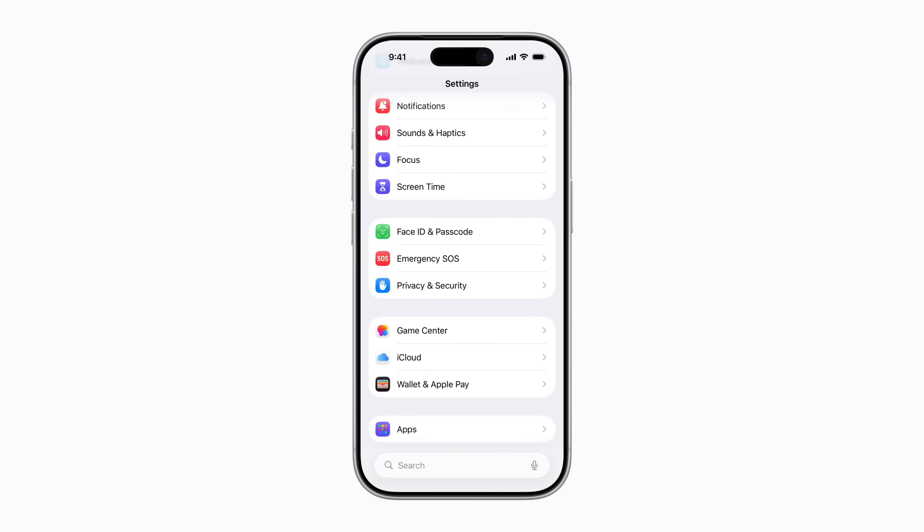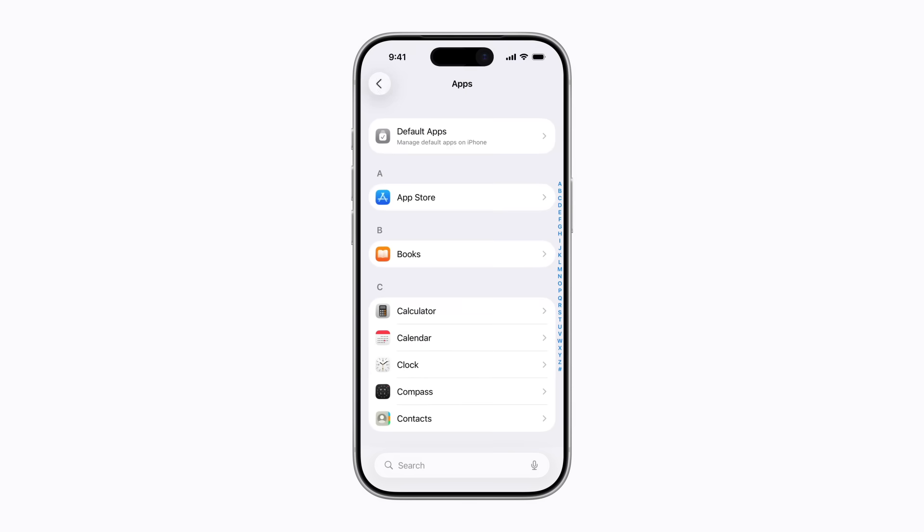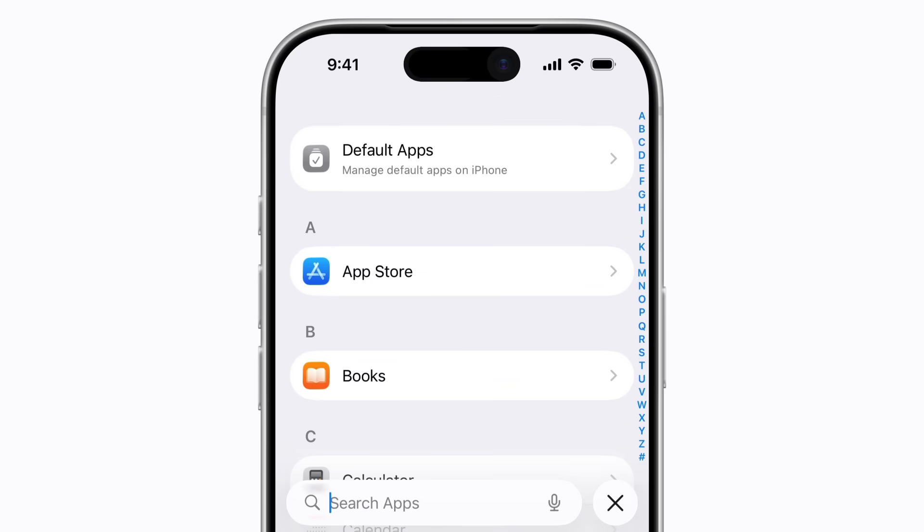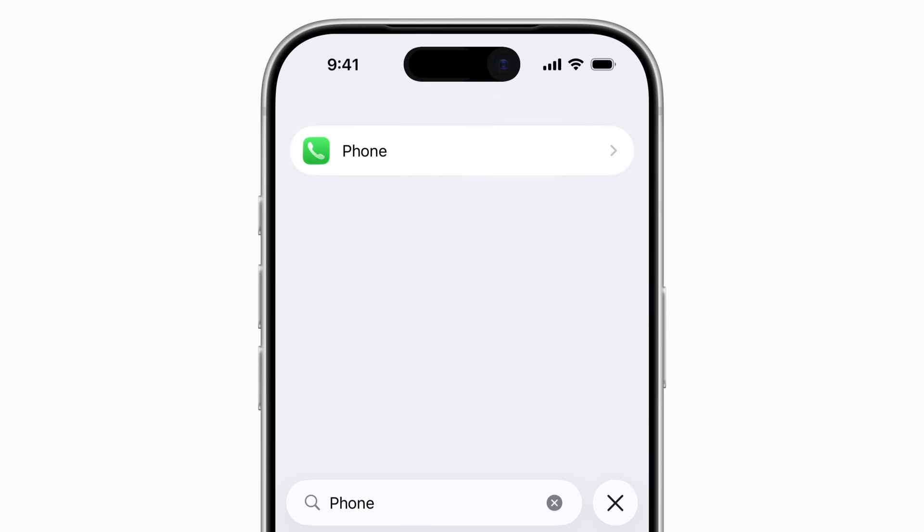In Settings, tap Apps. Then find the Phone app — we're going to use Search. Tap the Search field, type Phone, and tap it when it appears.